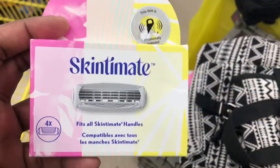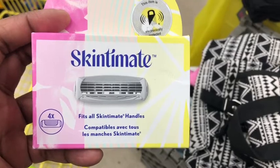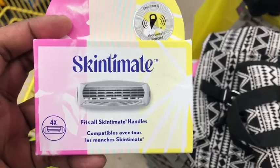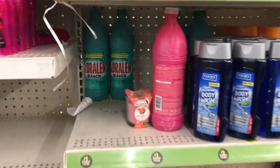Swinging back over to the clearance table, I noticed this Skintiment refill on clearance for two dollars and forty cents. I have a four-dollar digital coupon, so detaching that is going to give me a dollar and sixty cents in overage.